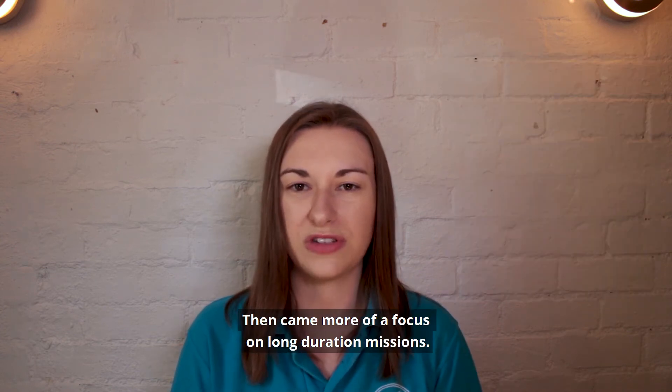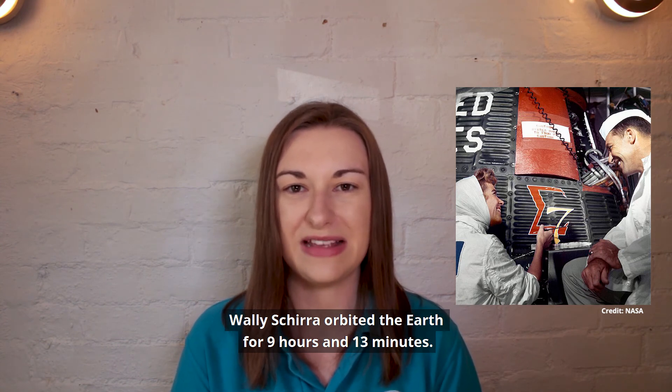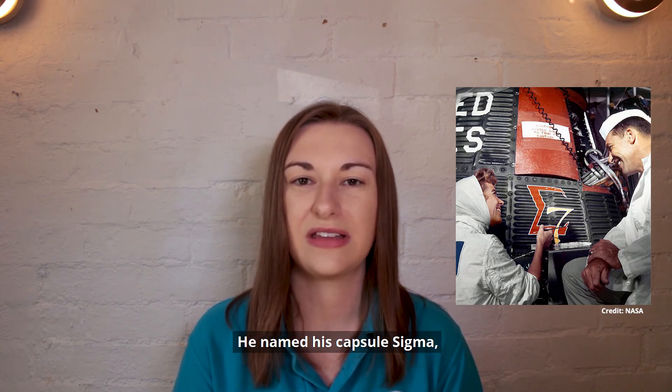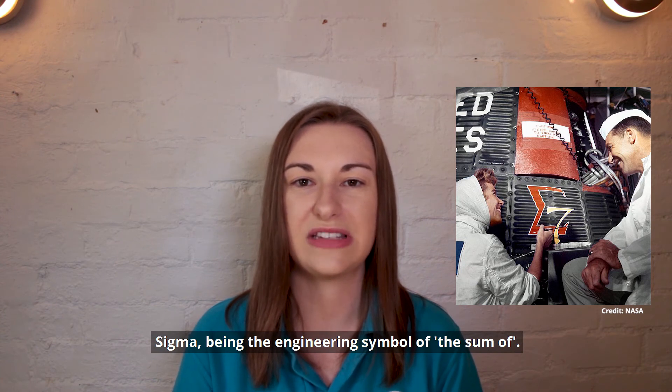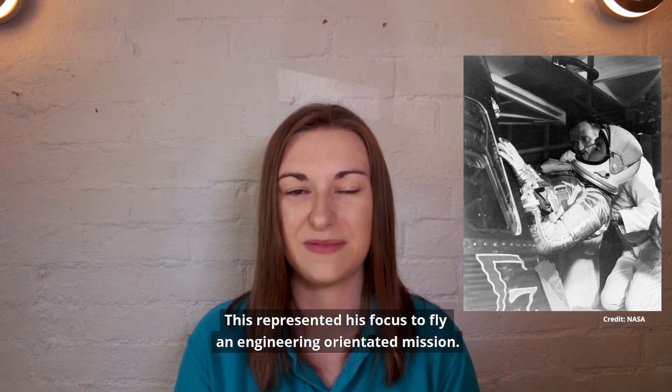Then came more of a focus on long duration missions. Wally Schirra orbited the Earth for 9 hours and 13 minutes. He named his capsule Sigma 7, Sigma being the engineering symbol for the sum of, representing his focus to fly an engineering-orientated mission.